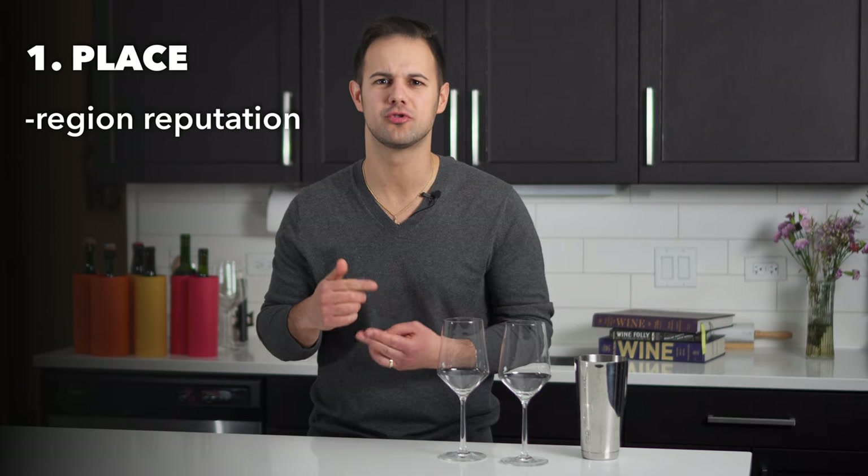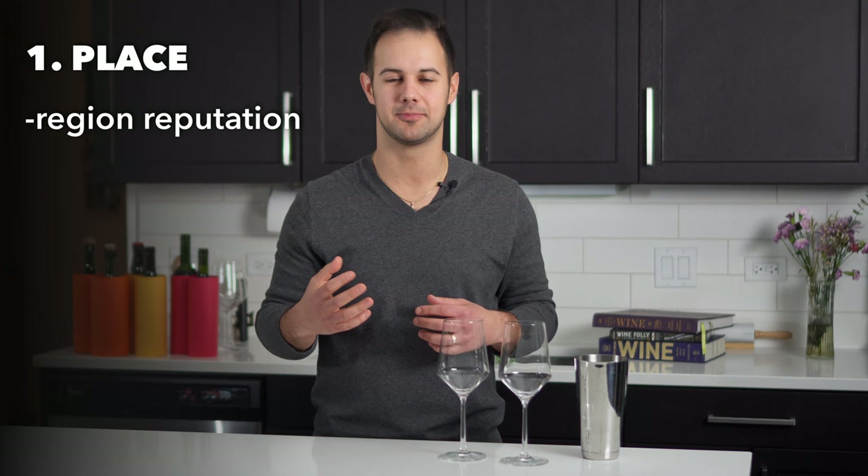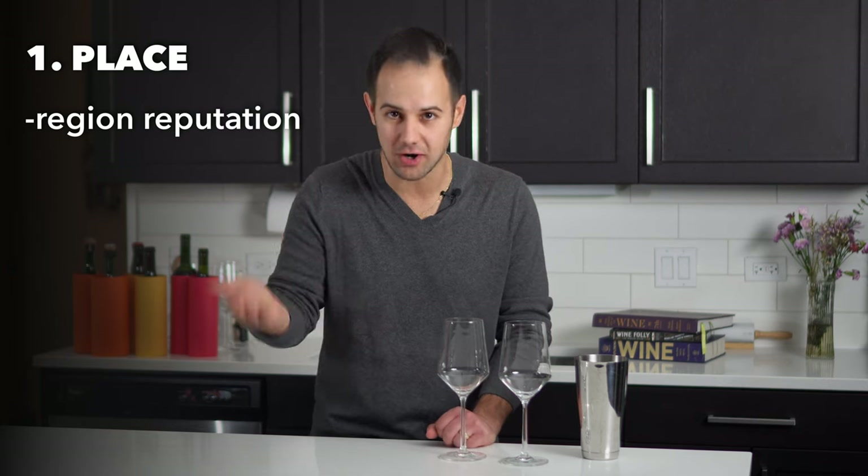In my opinion there are three main factors that determine the price of a wine, and it's not just based on the quality of the grapes. That means there are wines you'll overpay for, but also wines that are undervalued. The first reason is the place the wine comes from — including the reputation of the region. Your Napas, your Bordeaux, your Burgundys, your Champagnes have a brand name attached, so you're going to pay more just because they can charge more.